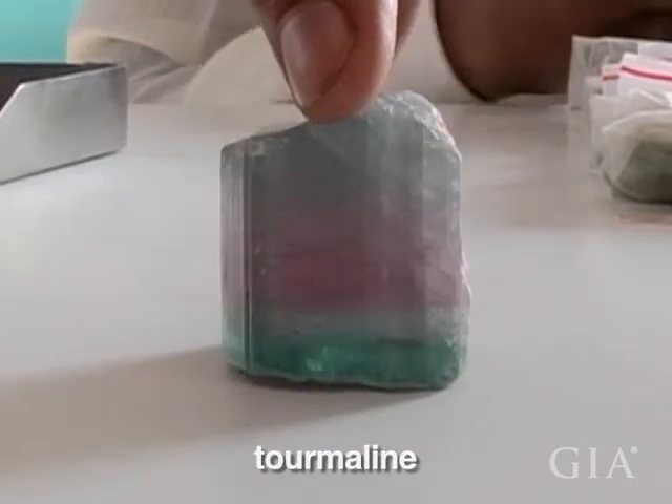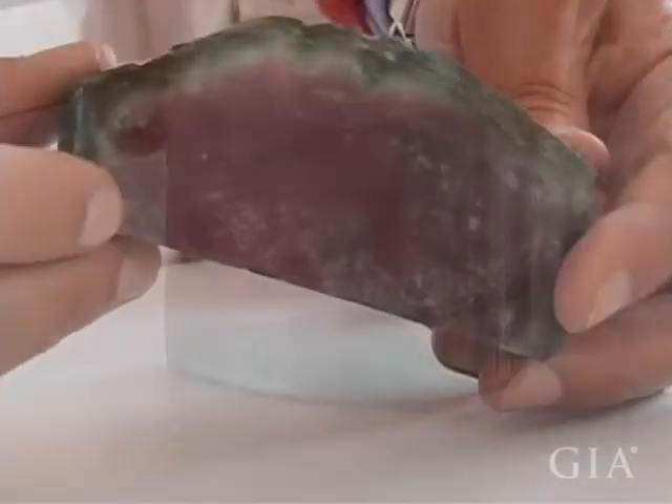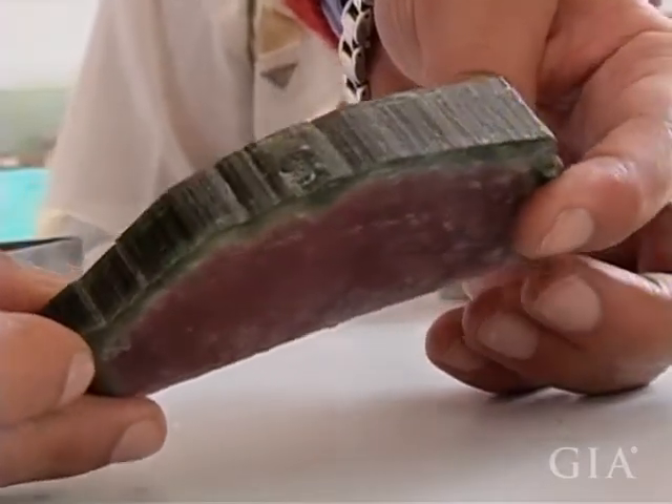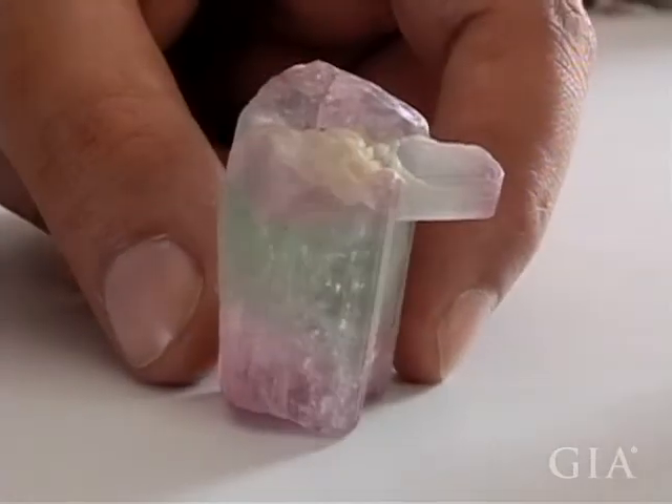Changes in chemistry during a tourmaline crystal's growth can result in different colors within the same crystal. As trace elements become available or are used up as the crystal grows, the color changes.